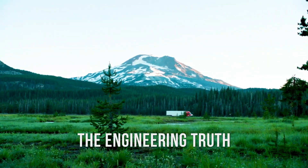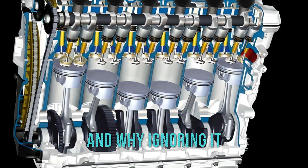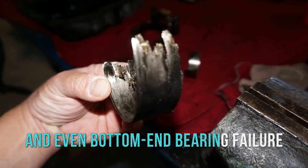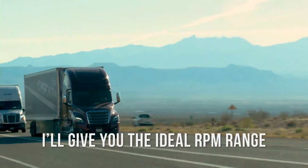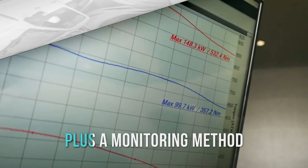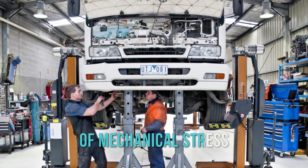Today, we'll uncover the engineering truth behind optimal diesel RPM usage, and why ignoring it can lead to excessive cylinder pressure, premature turbo wear, and even bottom-end bearing failure. Stay tuned, because at the end I'll give you the ideal RPM range for city driving, highway cruising, and towing, plus a monitoring method using your torque curve that can catch early signs of mechanical stress.